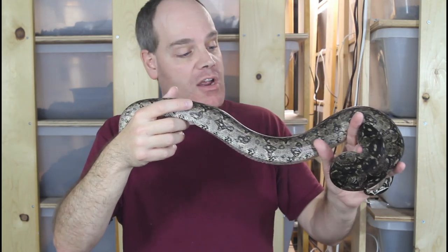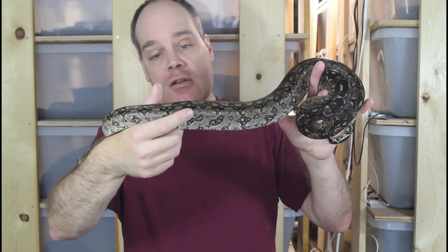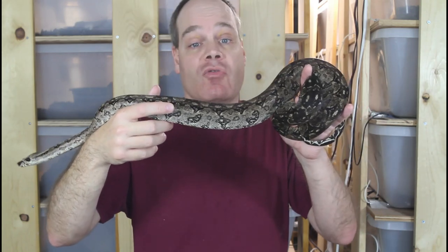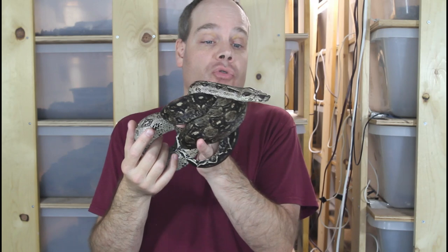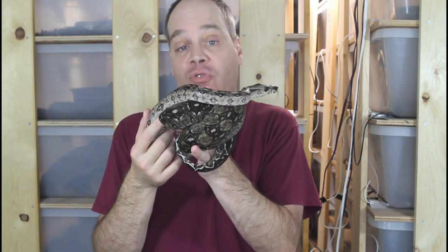This is the Rio Bravo bloodline animal. She was born here in 2017 and I've been growing her up ever since. She had her first litter just a few weeks ago with six babies and the babies are doing really well. They've all shed, most of them have fed already, and they're on their way to being established for their new homes. With that said, let's get out the close-up lens and have a quick look at some of the babies.